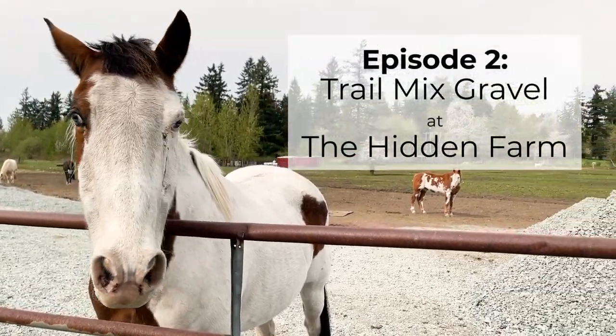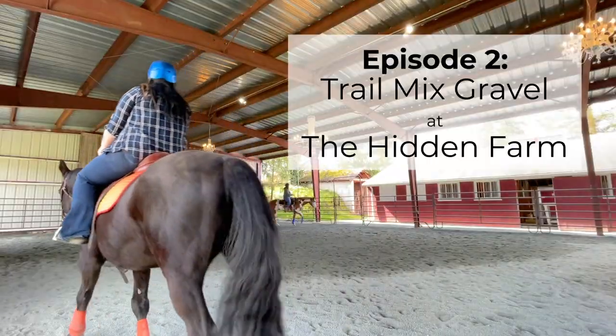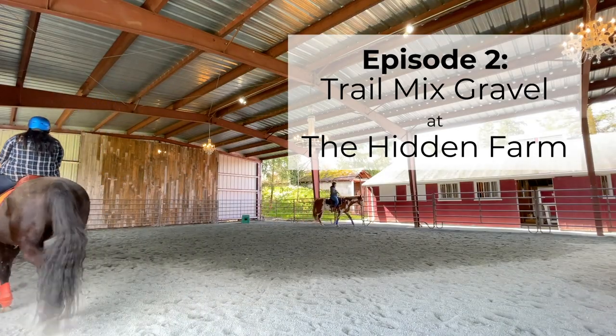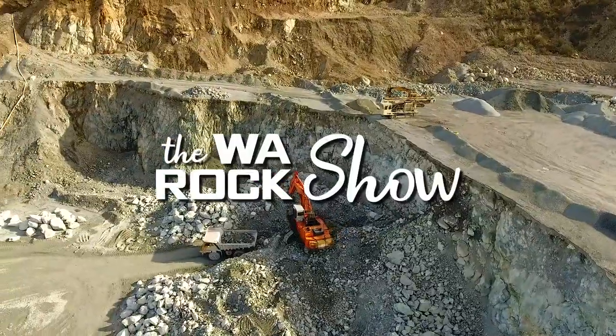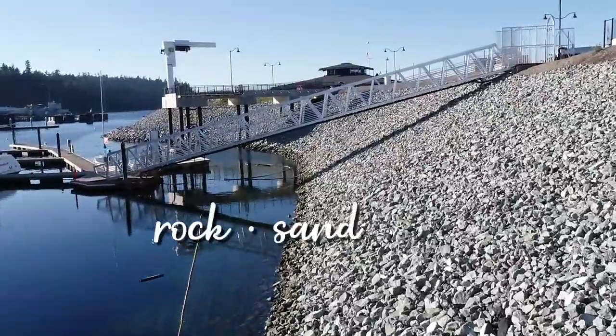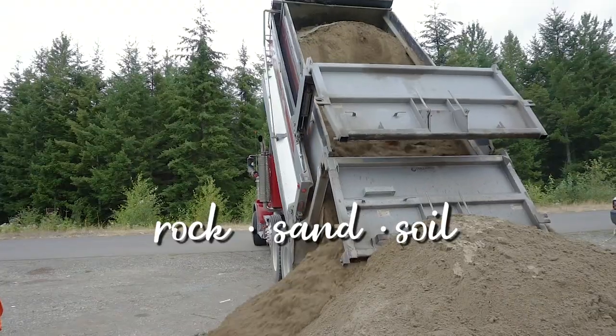Today we're talking about how a horse farm uses a gravel called trail mix for both their horse arena and their event venue. This is the Washington Rock Show, where we talk all things rock, sand, and soil. Let's talk rock.